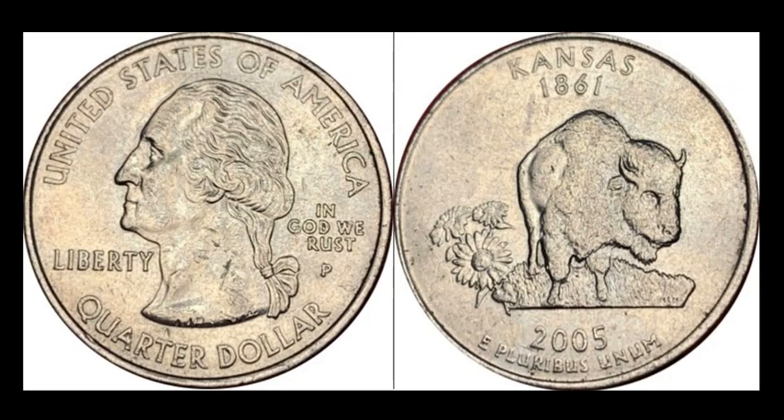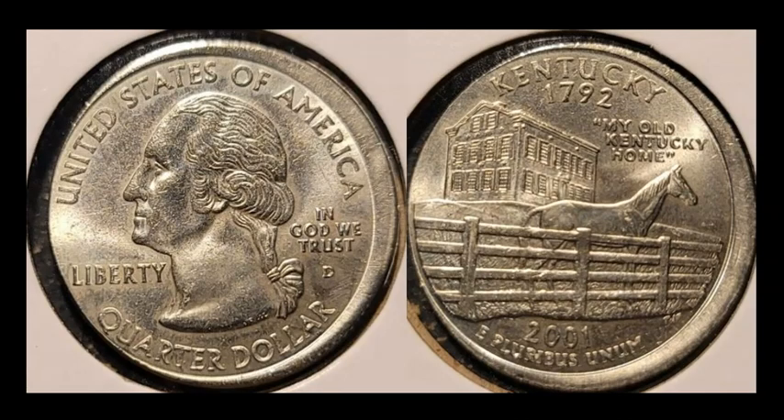Here's another State Quarter — a 2001-D Kentucky Quarter off-center by about 10 percent. People are collecting these off-center strikes trying to assemble one of every state, which is a very challenging subset. This one sold for $14.50 with two bids.